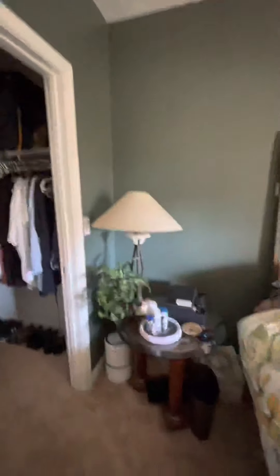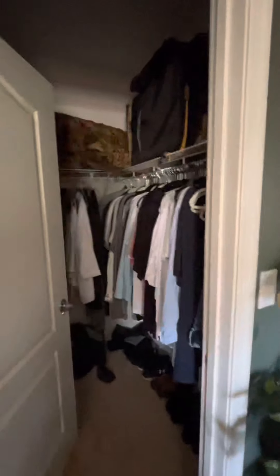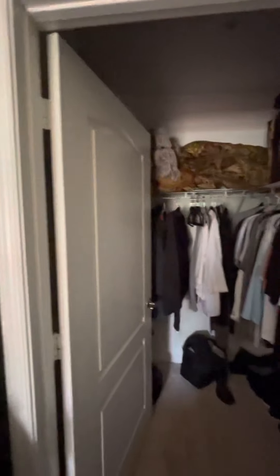The units do have nine-foot ceilings, and this is the top floor.